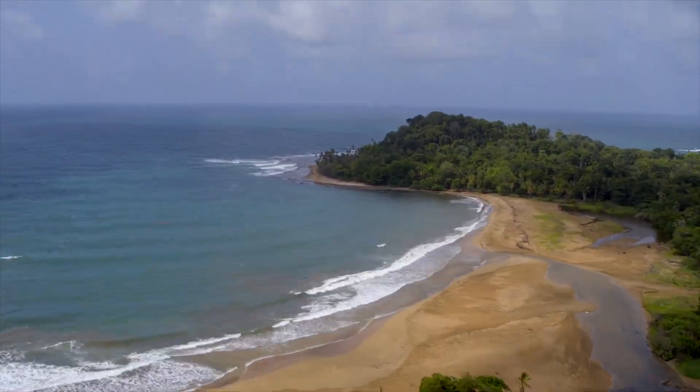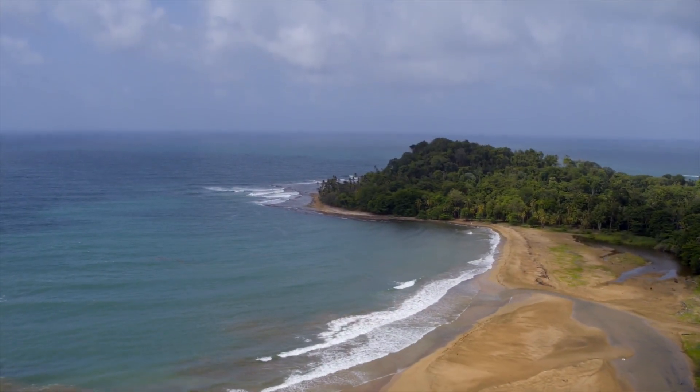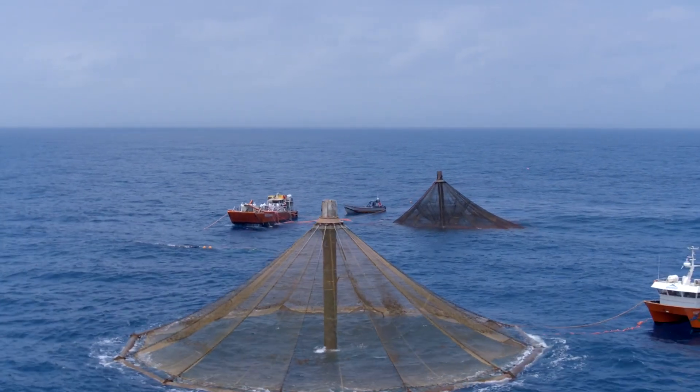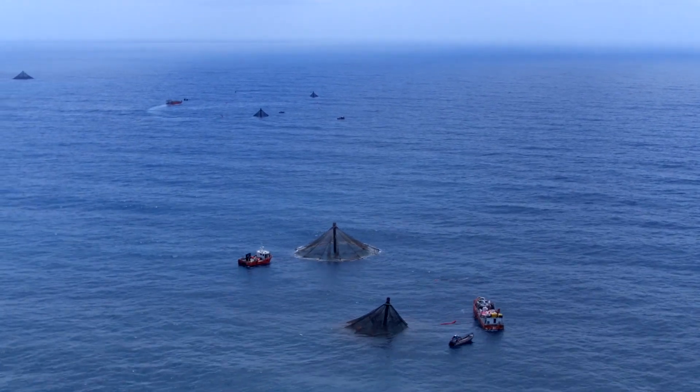If you can do it here, you can probably do it most anywhere in the world. By using a small percentage of the available space to raise fish, we can raise the 50 million metric tons predicted to be needed in the next 20 years to support a planet of 9 billion people.